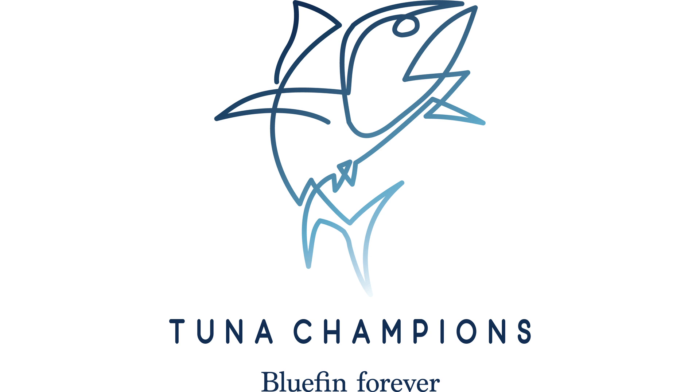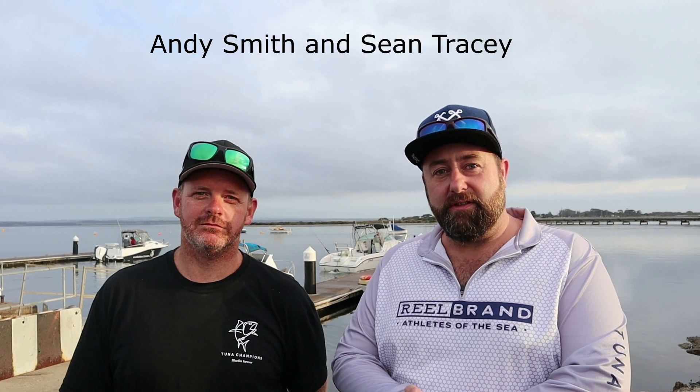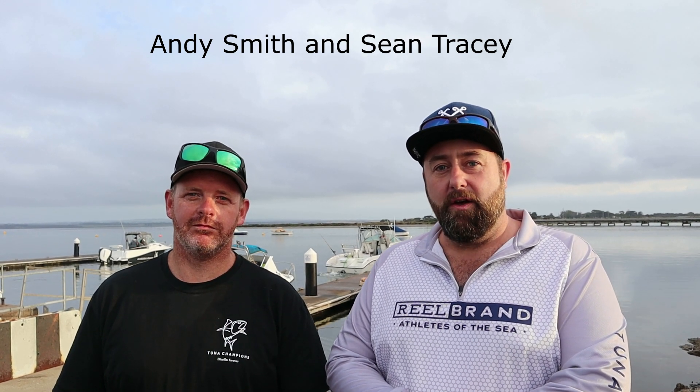We're here at Queenscliff in Victoria. They've had a really good run of southern bluefin tuna out the front of Port Phillip Bay. Today we're going to go out and try to sat tag a couple of these fish, just to see how long they're hanging around here. We've got Andy and John from Ebtide Tackle and we're going out with the legendary Richard Ebella.